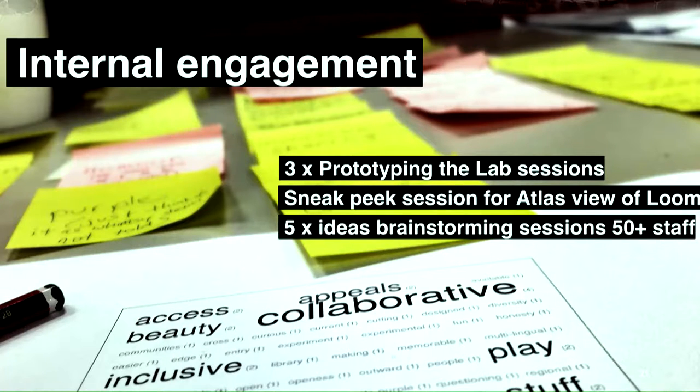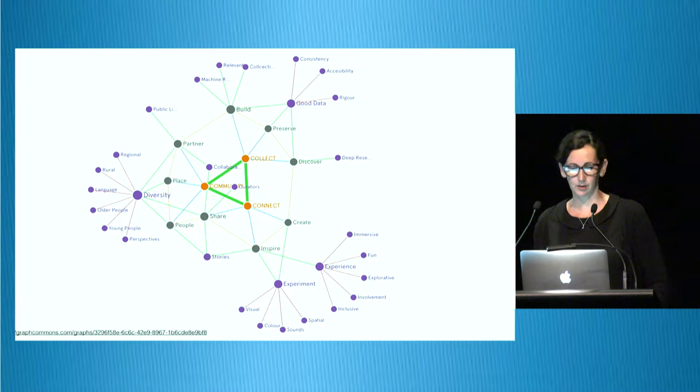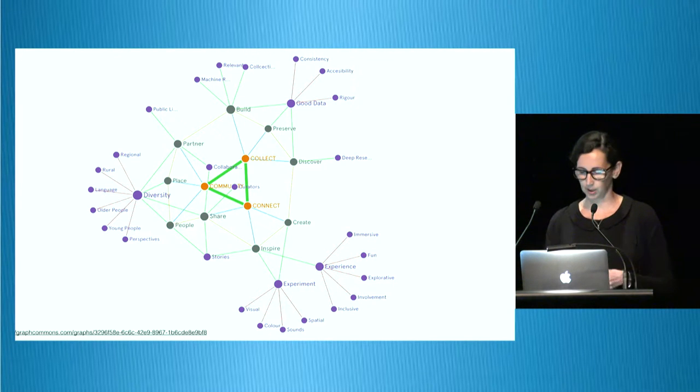So we've done a whole bunch of prototyping in-lab sessions. We've done sneak peeks at products or tools in the interfaces we're building to get feedback, and we do a whole bunch of brainstorming sessions. It's an opt-in, and we've had over 50 staff already attend brainstorming sessions. We value that — we get staff to give us ideas and we're mapping them against our new strategic plan: collect, connect and community. The internal engagement is a living petri dish for us and it's really important.